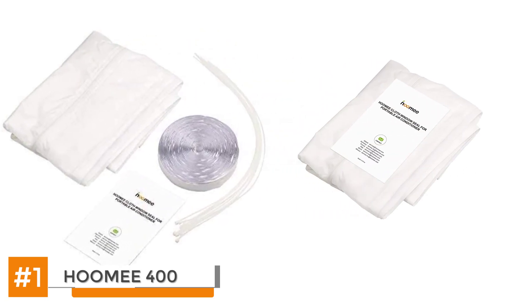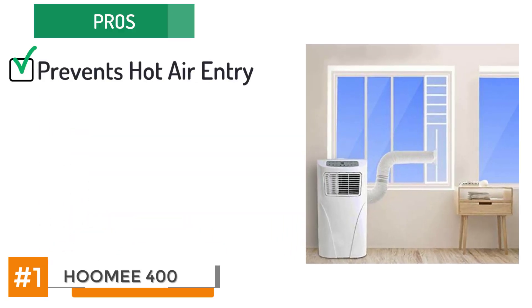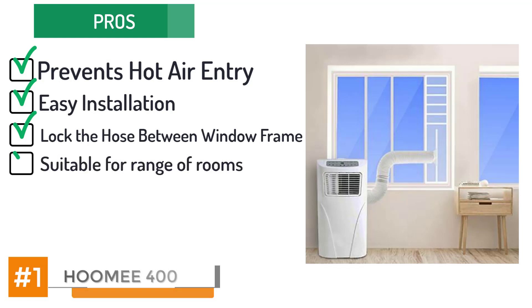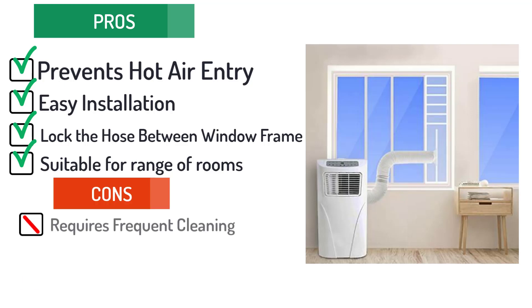Unlike other models, this one doesn't come with a restriction of size. It's a pretty large air conditioner that comes with different settings. You can increase and decrease the fan speed depending on how much cool air you want inside. It's also suitable for most windows in your home that open from left to right, and it can fit in windows with a maximum distance of 400 centimeters between the panels. Some of the pros are: it prevents entry of any additional hot air from any sides, installation is made easy with the help of a thorough guide, it has the ability to lock the holes between your window frames, it does not require any additional tools for installation, and it's suitable for a range of rooms because of better controls. However, it does require cleaning more frequently than others.